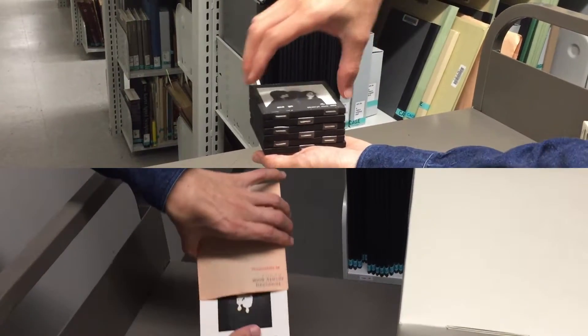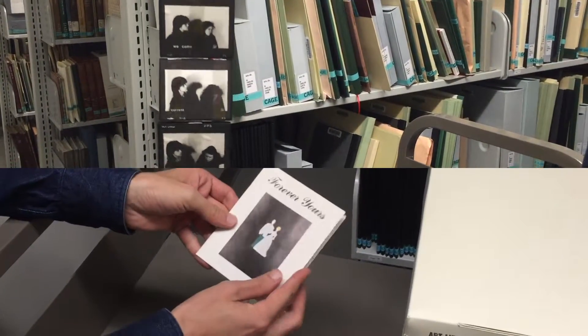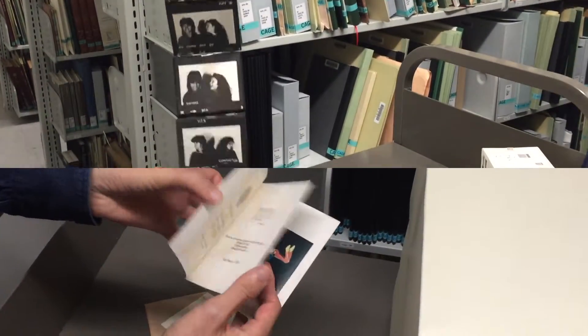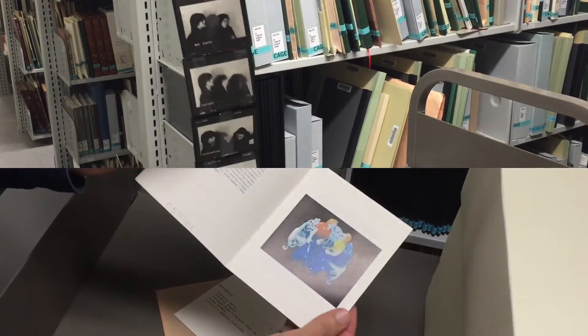An item-by-item survey would be the first step to addressing cataloging and shelving concerns. This survey will allow for a complete assessment of the works in the collection, potentially uncovering further preservation concerns.